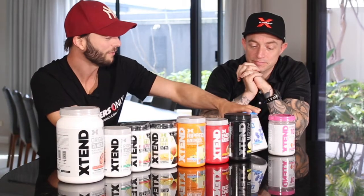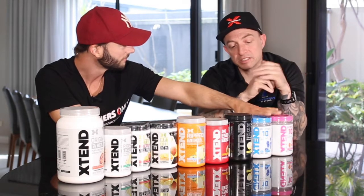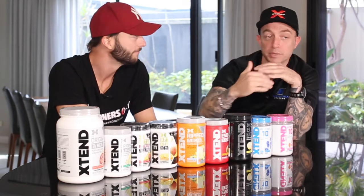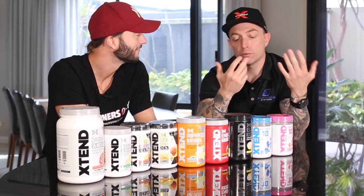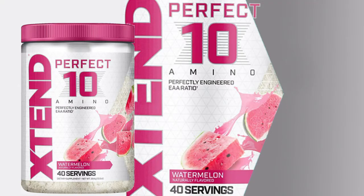Lastly, the newest product is the Perfect 10 EAA. Previously their products were all based on the BCAA model, but this includes all nine essential amino acids your body needs for muscle growth and muscle recovery — a complete spectrum. The 10th amino is arginine, which helps with removing ammonia — the byproduct of muscle tissue breakdown — because it plays a vital role in the urea cycle. Arginine also plays a role in protein synthesis through nitric oxide pathways. So combining the nine essential aminos with arginine makes it the Perfect 10, plus the electrolyte blend for hydration.